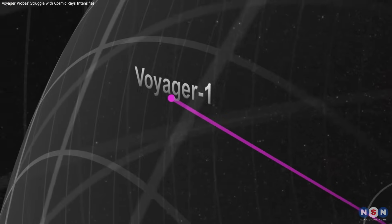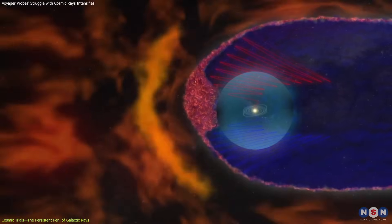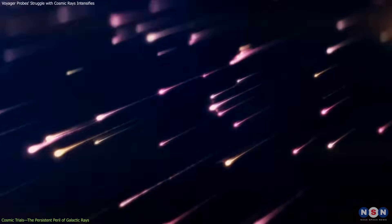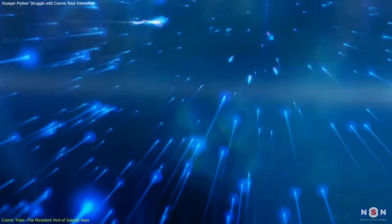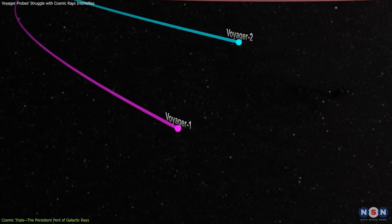As the Voyager spacecraft voyages beyond the heliosphere, the protective bubble cast by the Sun, they encounter a cosmic firing squad: high-energy particles known as galactic cosmic rays, or GCRs. These rays, which emerge from massive cosmic explosions like supernovas, travel at nearly the speed of light and constantly threaten the aging electronics of Voyager 1 and Voyager 2.